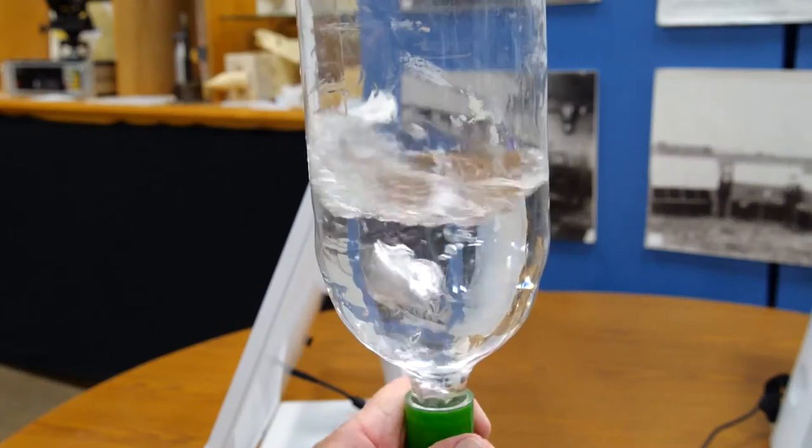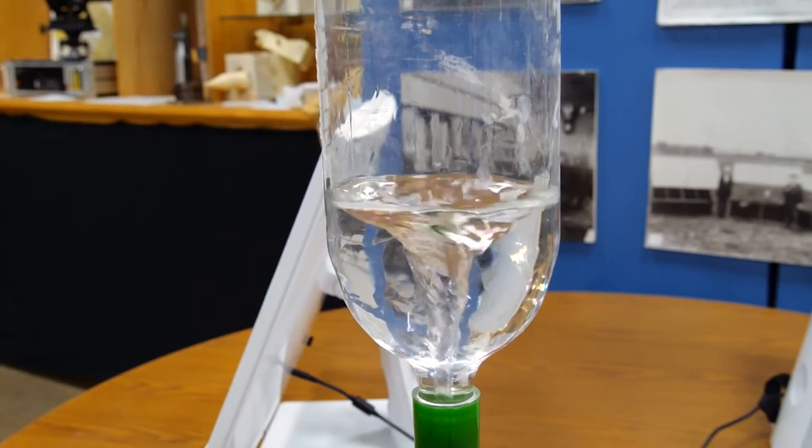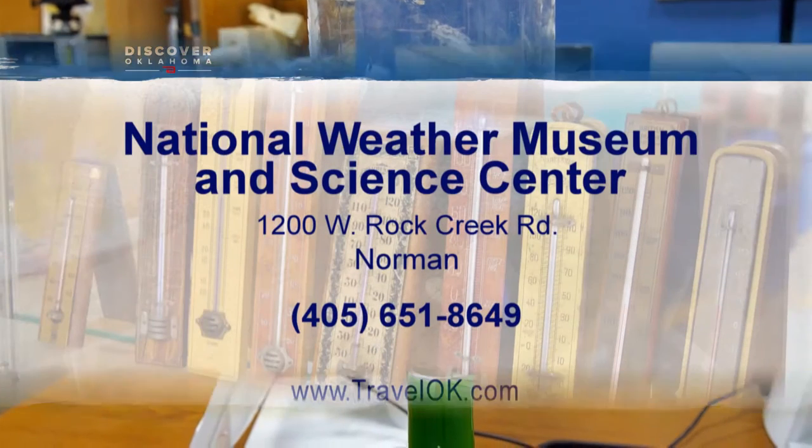Discovering Oklahoma in Norman, I'm Deanne Stein. The National Weather Museum and Science Center is located at 1200 Rock Creek Road in Norman. They're open 10 a.m. to 4 p.m. Thursday, Friday, and Saturday, and will also schedule appointments for groups at other times.